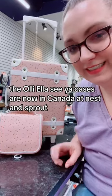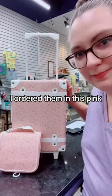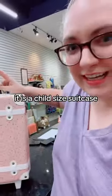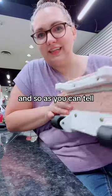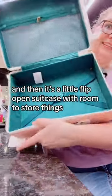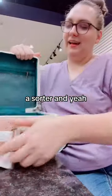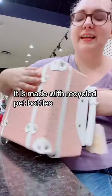Check it out — the Ollie Ella Sia cases are now in Canada at Nest and Sprout. I ordered them in pink and also in blue. It is a child-size suitcase — I believe they say three years and up. As you can tell, it's got little wheels, a little flip-open design with room to store things, a sorter, and a little handle.